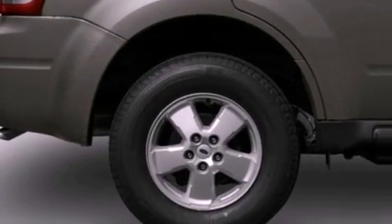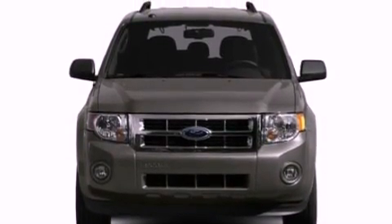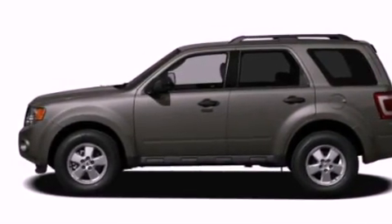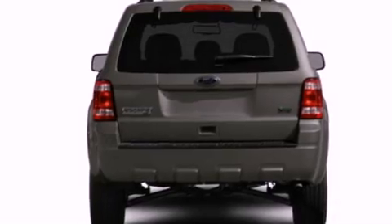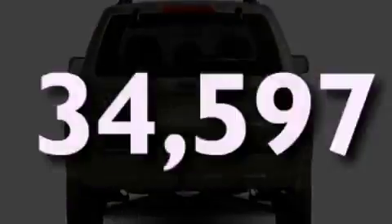The following features are also included: air conditioning, cruise control, full power accessories, a CD player, a four-wheel independent suspension, a chrome grill, privacy glass, an anti-lock braking system, side curtain airbags, and this vehicle has fewer than 35,000 miles on the odometer.